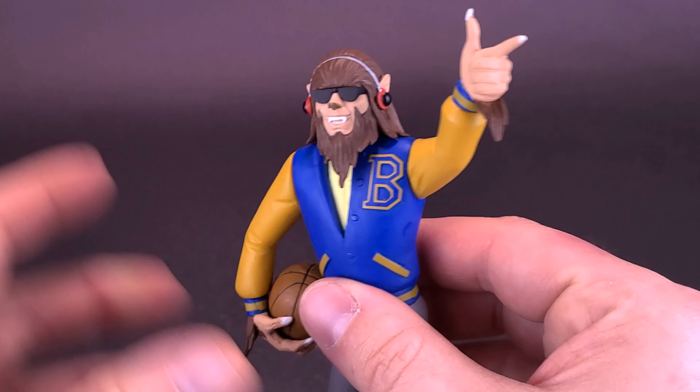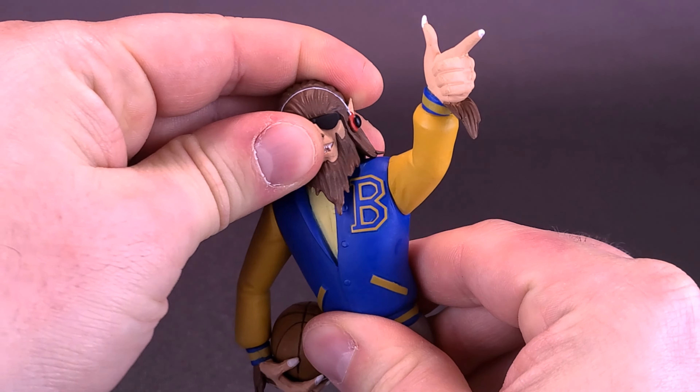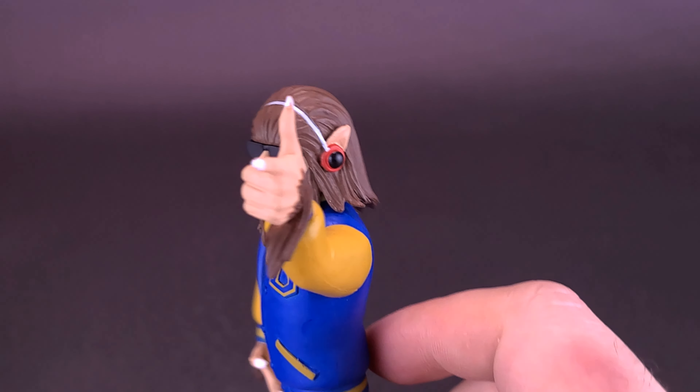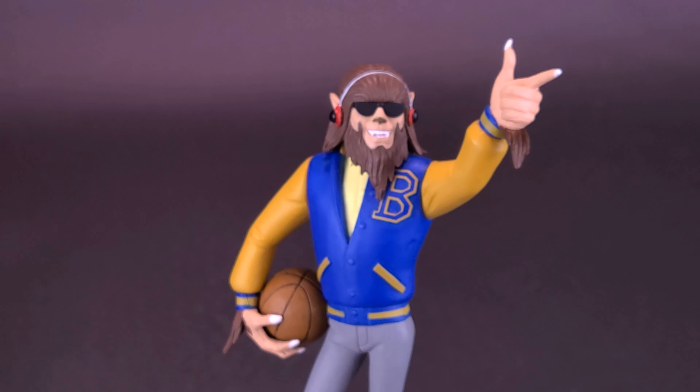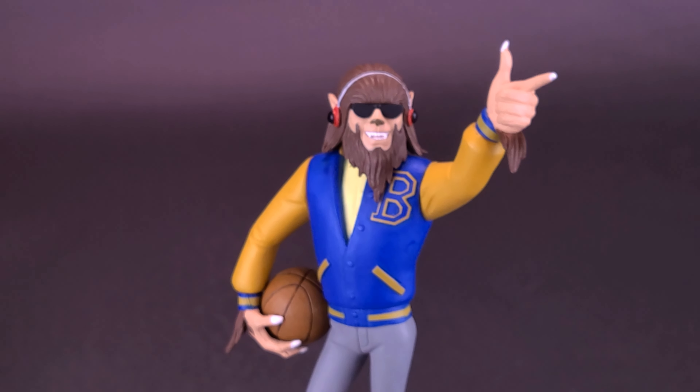One thing I really like about this is the pose they decided to go with. You can go further by rotating Scott Howard's head so he's actually looking like he's pointing to the audience. This pose is him walking through the hallway of the school — by this point, everybody knows that he's a wolf.